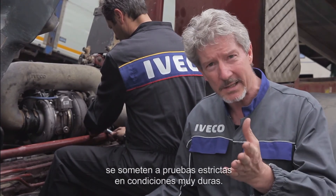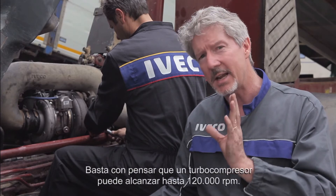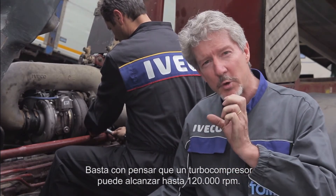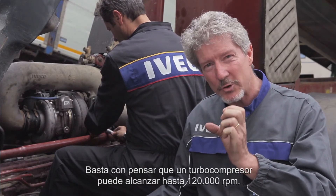They're subject to strict tests under severe conditions. Just think about it — in some cases, a turbocharger can reach up to 120,000 revs per minute.